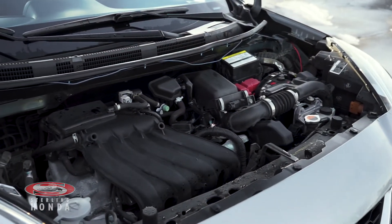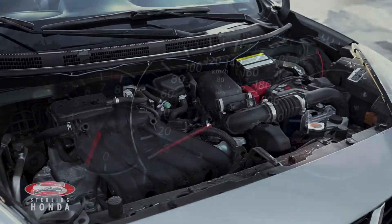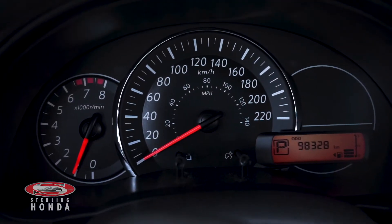The 1.6-liter four-cylinder engine has all up-to-date fluids and filters, with just under 99,000 kilometers on it.